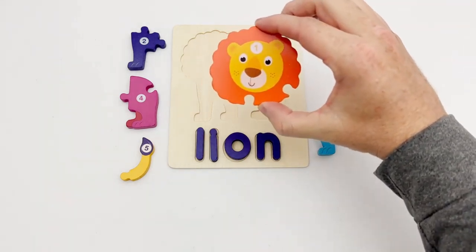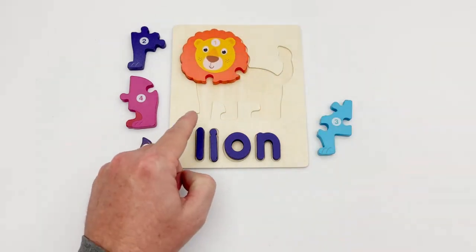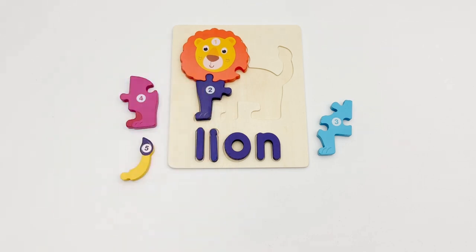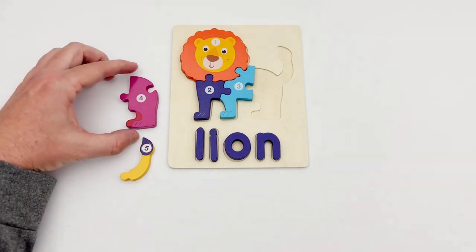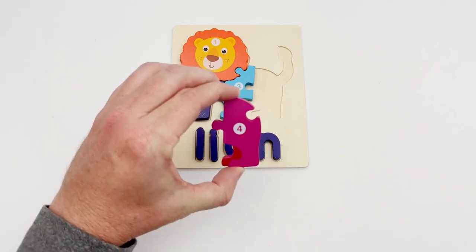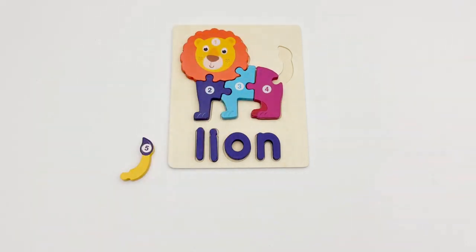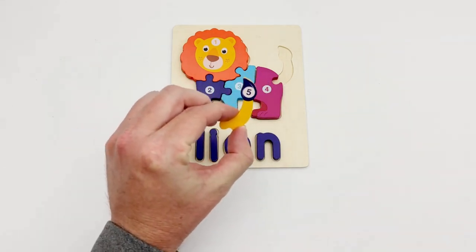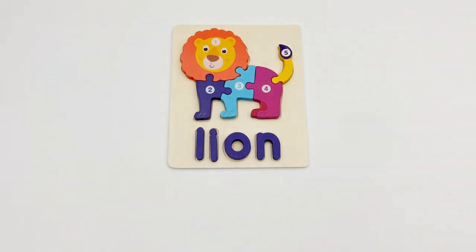Puzzle piece number one is the lion's head. The next two pieces look like front paws — piece two and piece three fit perfectly. The piece with number four looks like the lion's back legs — yes, it fits here. The only piece missing is the tail — number five is a tail. That completes the lion puzzle!